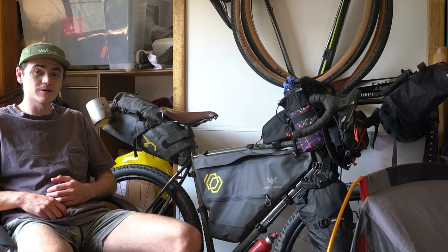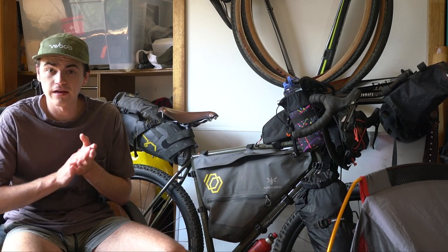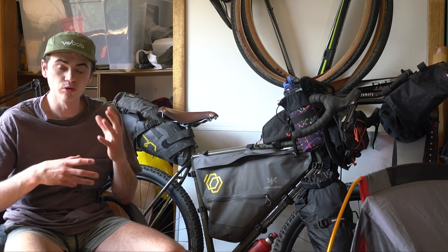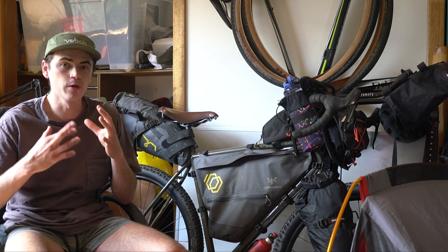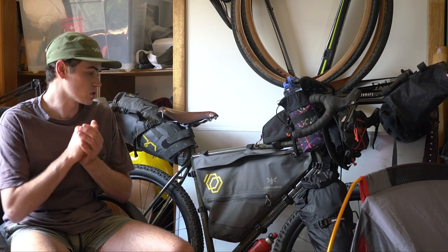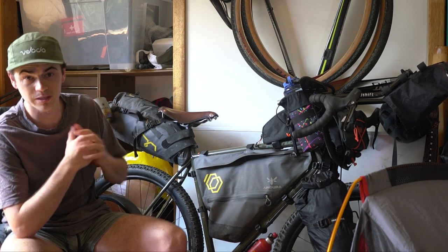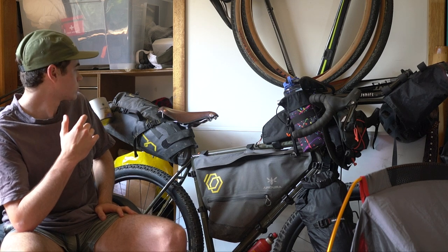G'day guys, how's it going? Cody Orwell from CycleTravelOverload.com. Today I wanted to share with you guys some of my favourite bikepacking bags that I've had a good chance to test out. Unfortunately, since COVID and everything, I haven't been able to do many overnight or bikepacking trips for pretty much all of 2020. We're looking likely to get back out there, hopefully in the next month or so, so I'm really excited to potentially get out on some more bikepacking adventures. Let's get into the bags.